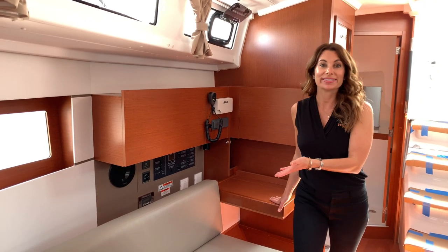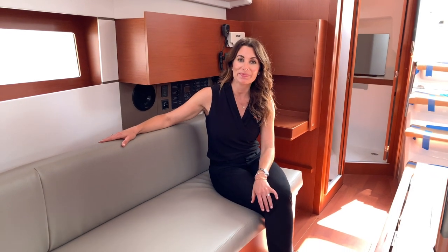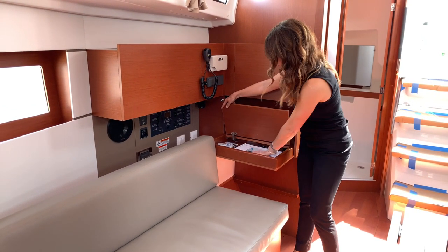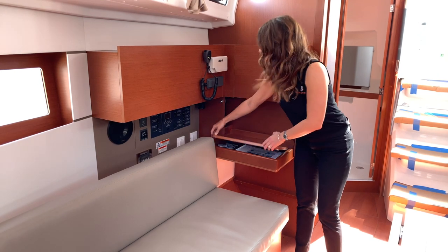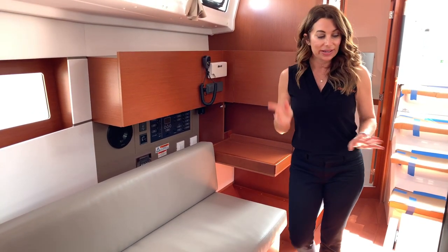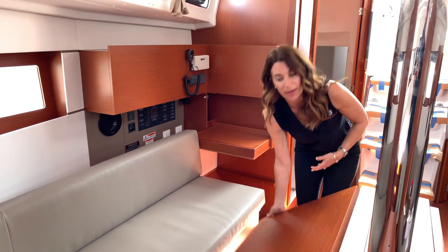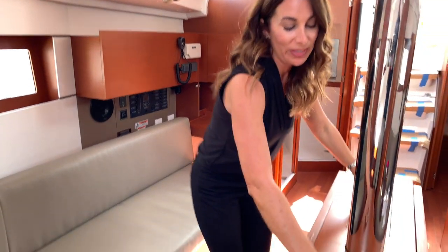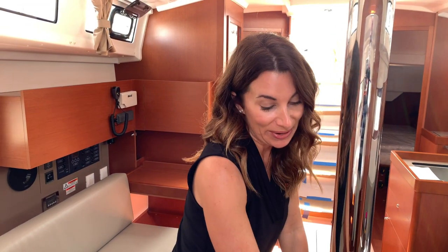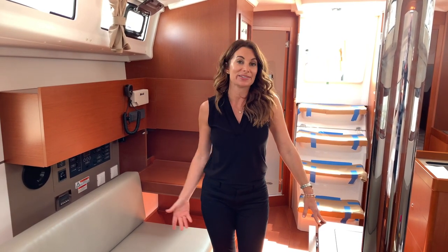Just forward of the head you'll find the seaberth — a comfortable area that can serve as a settee or seaberth when underway. At the nav station there is an added storage compartment where you can keep your manuals, C-charts, and plot out your route. There are B&G electronics and a Fusion stereo system. The large salon table pops up on both sides, with storage compartments underneath for bottles — lots of space to accommodate at least six of your closest friends.